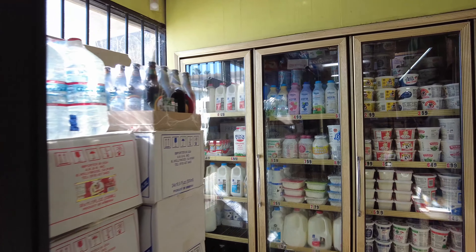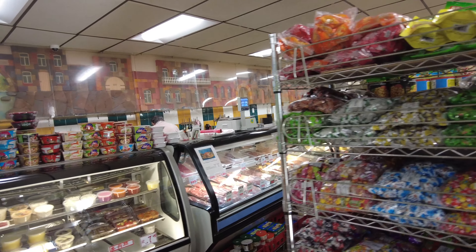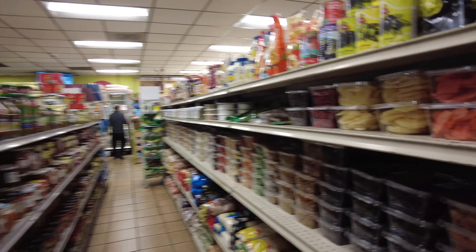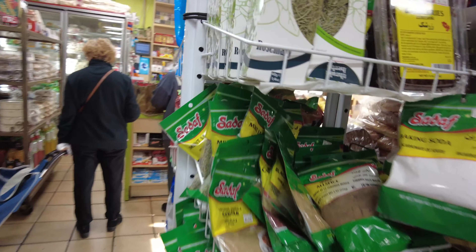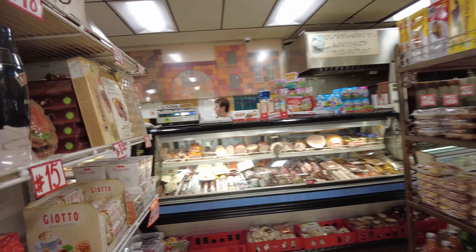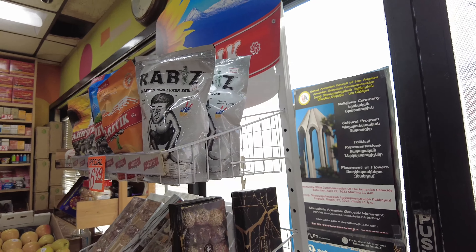Fresh produce, and obviously all the yogurt and everything that you would need. They have fresh meat, dried fruits — which we all know is essential — and here as well, all the brands. This is awesome. And of course they have the Rabi brand for Samushka.